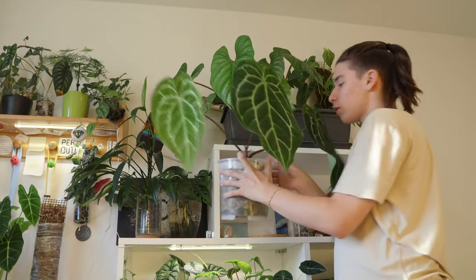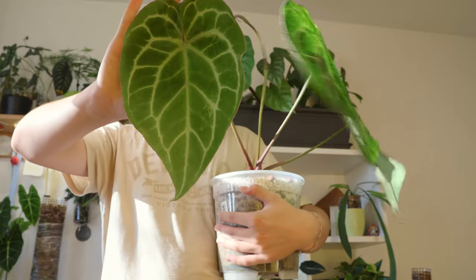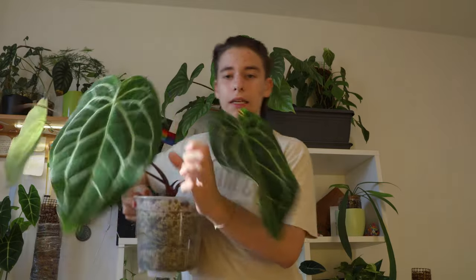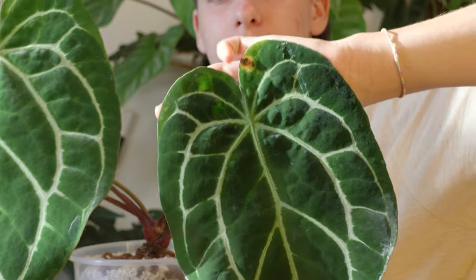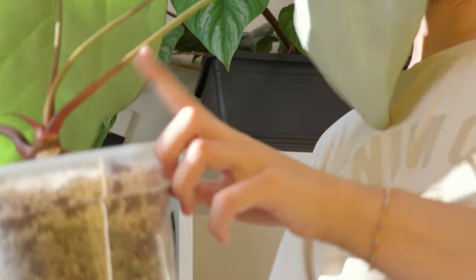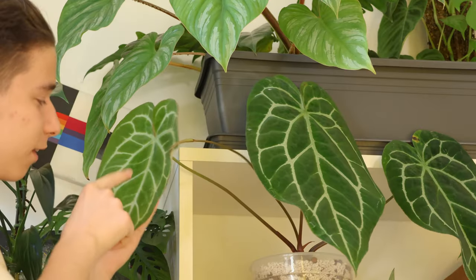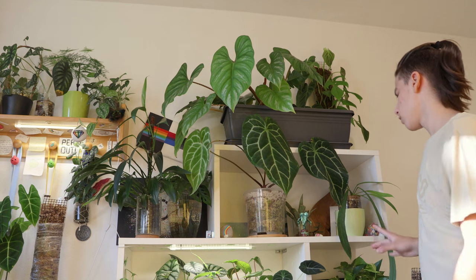This is my big Anthurium crystallinum — definitely not doing this justice. Huge crystallinum, it was a gift. This new leaf has grown in my care, and it has also flowered in my care which I'll try to show you. The leaves on this are incredibly massive. There's a little leaf that's brown, probably because of the perlite, but I'm too afraid to repot it right now because it has a bloom and a new leaf coming. This is my first Anthurium flower, which is really cool. There are thrips on here but I'm probably just going to wait for the leaf to harden off and then repot.